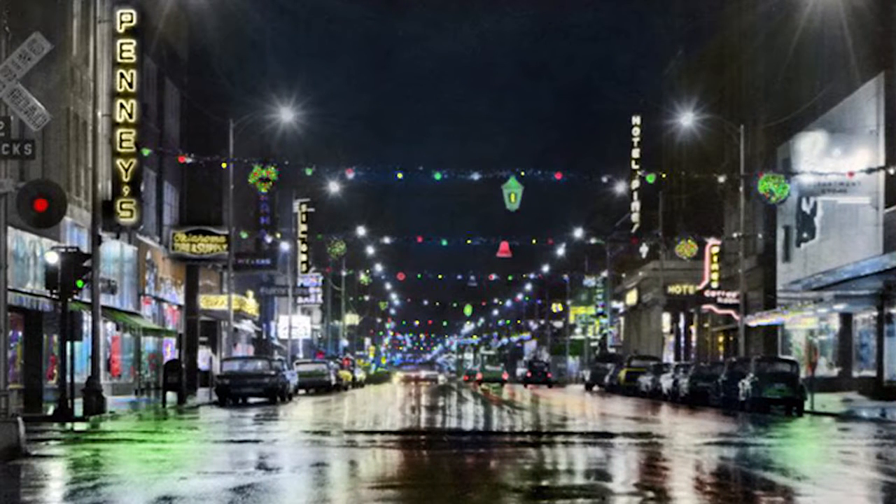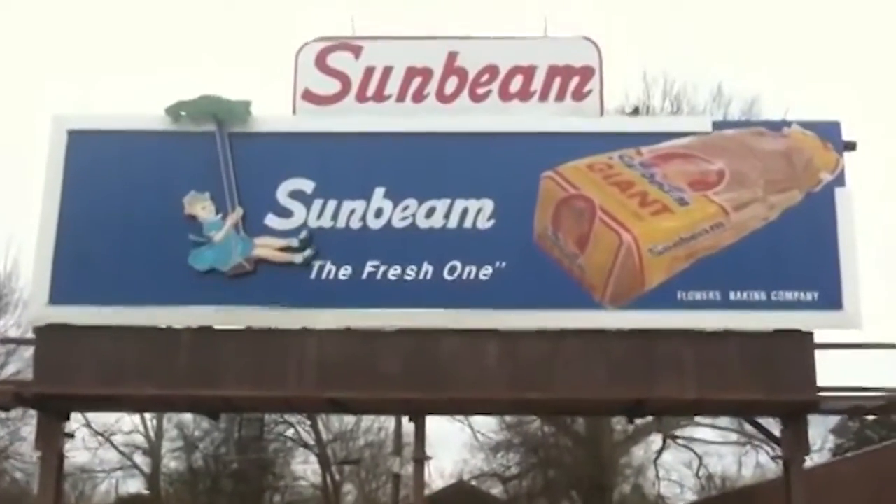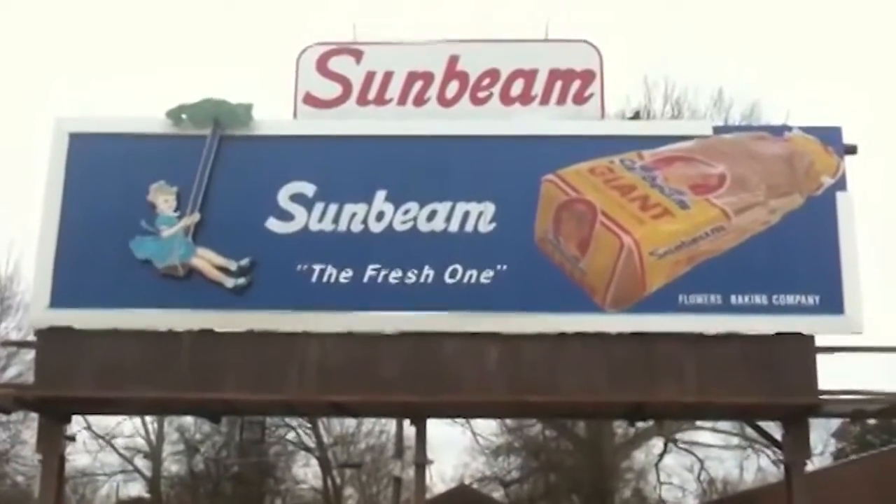Take a look at this picture from around the 1950s. This is an example of what downtown Pine Bluff looked like. Remember the Miss Sunbeam? She's been swinging for more than 30 decades, and, like I mentioned, is still swinging today.